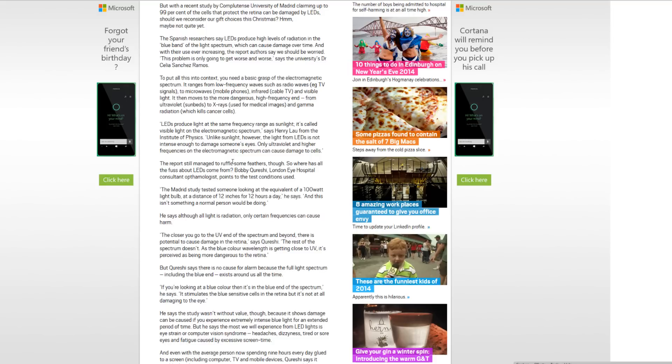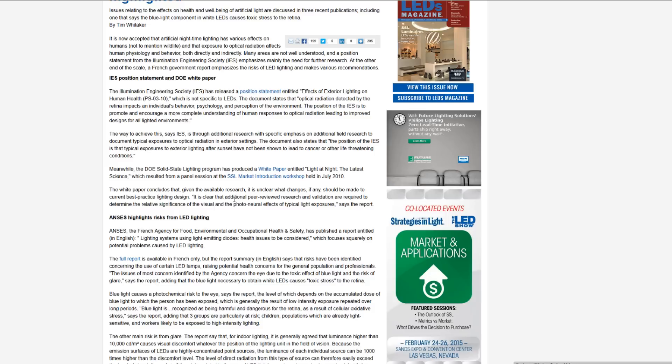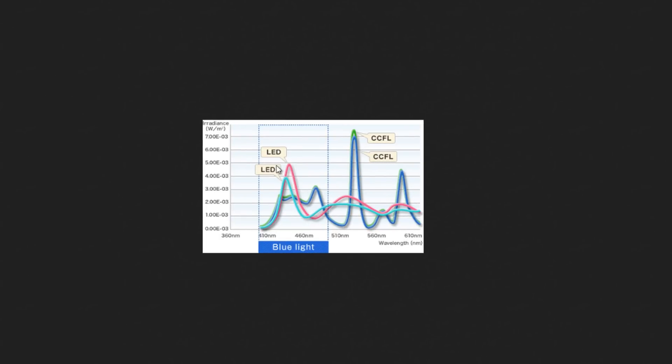Articles researching the effects of LEDs — especially blue LEDs — found that blue light can cause stress or toxic stress to the retina, especially outside of normal daylight hours. Since LEDs have an element of blue light in them whether we like it or not, you can see here the spike — CCFL versus LED — LED lights have that spike of blue light which can cause strain to our eyes.